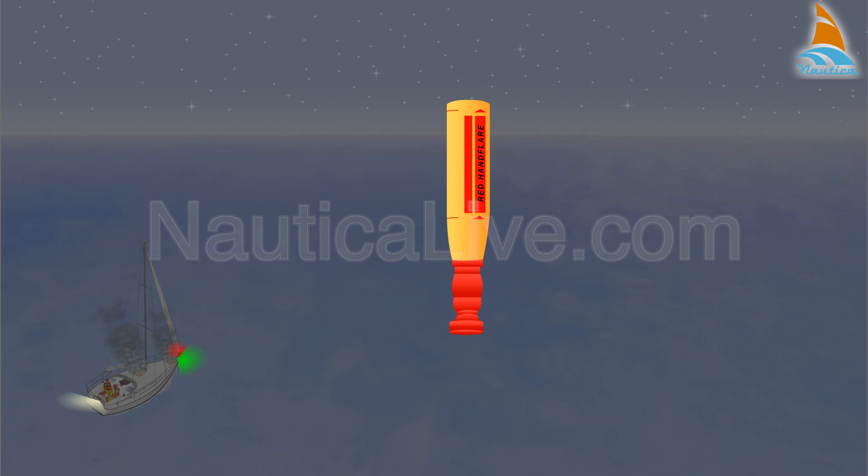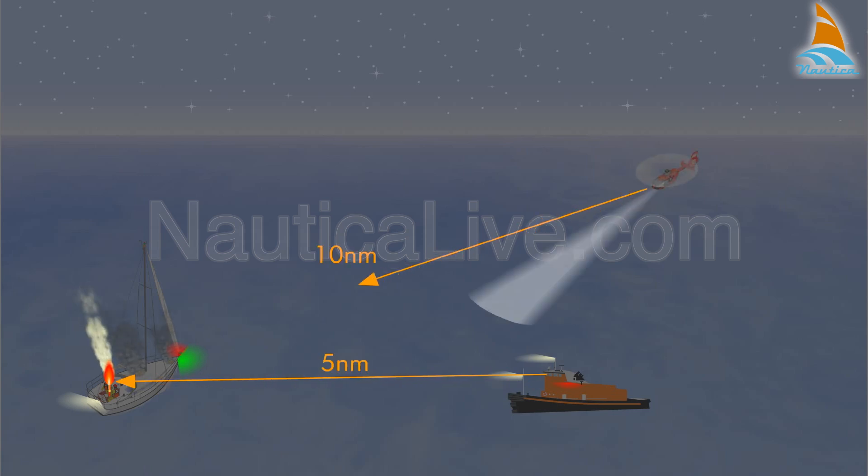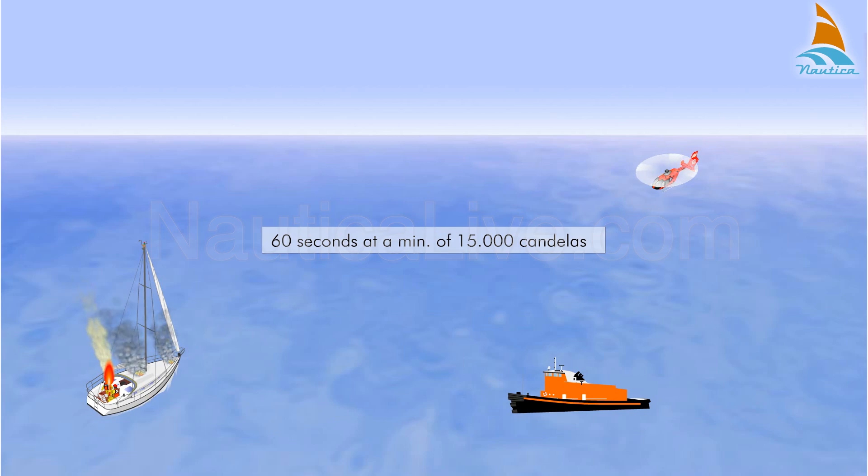The red hand flare is used for short-range signaling situations. During a clear dark night, the visibility of the flare is 5 nautical miles at sea level and 10 nautical miles from an aircraft. In daylight, the visibility is reduced. The burning time is 60 seconds at a minimum of 15,000 candelas, and the flare is red.